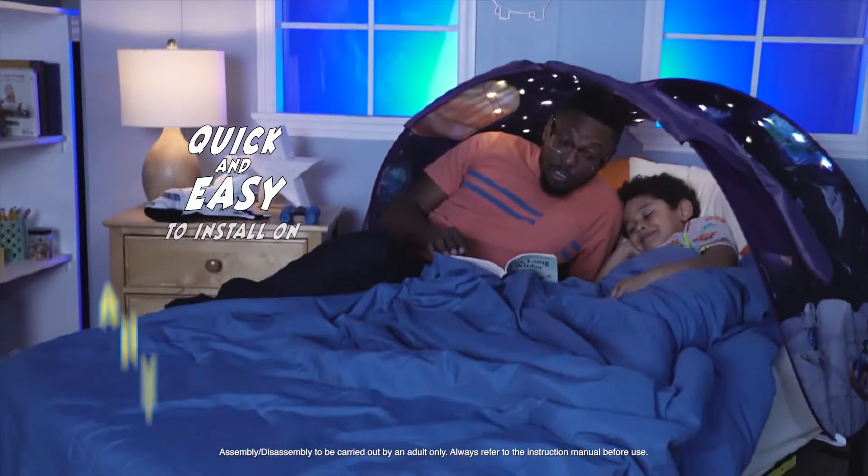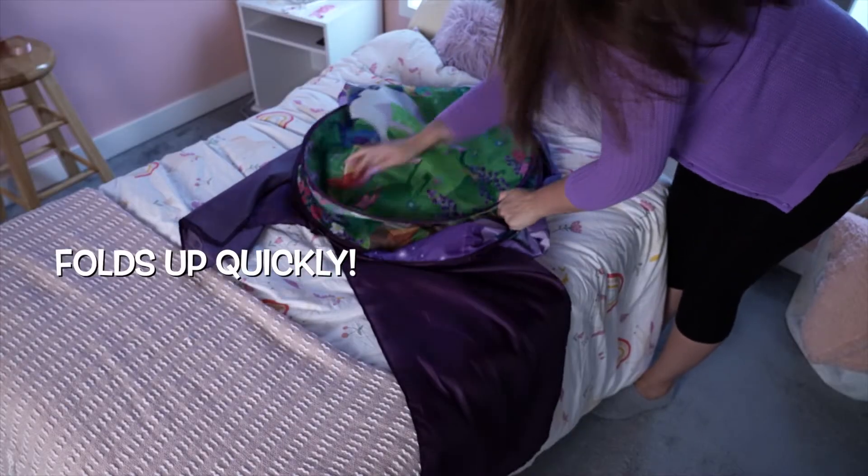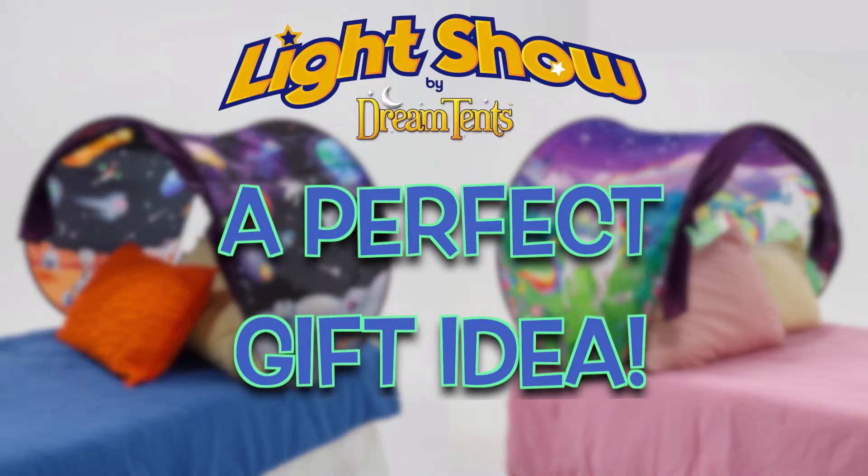Quick and easy to install on any single bed or even single bunk beds. They also fold up quickly and store away easily. They're the perfect gift too.